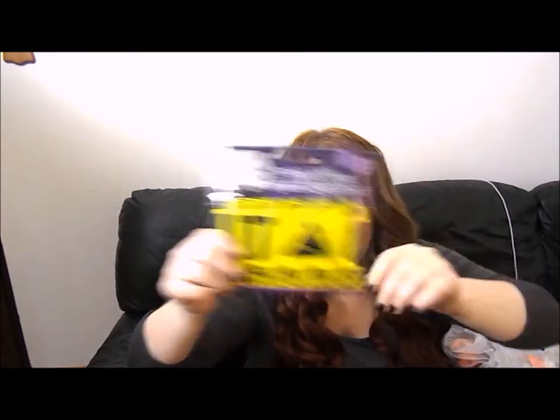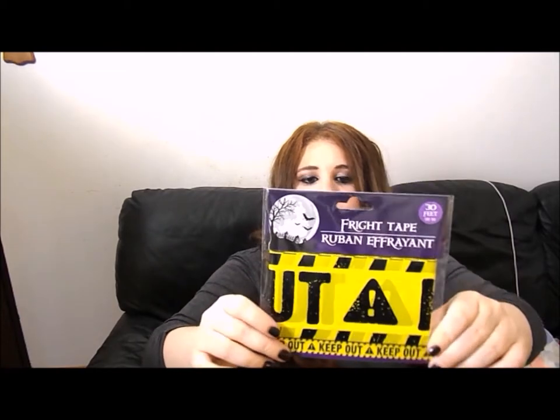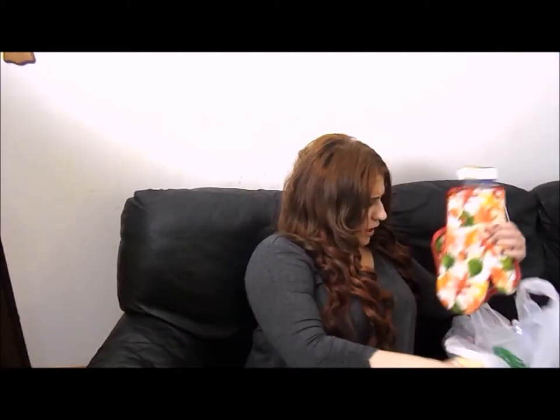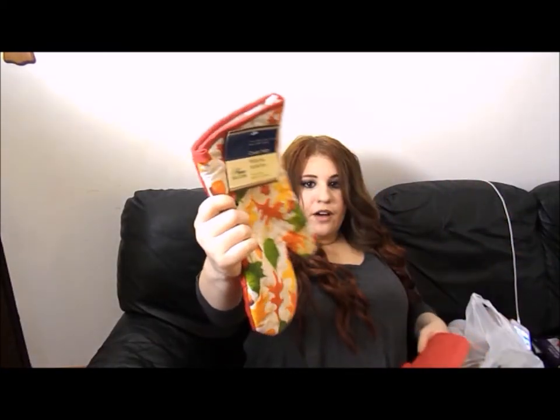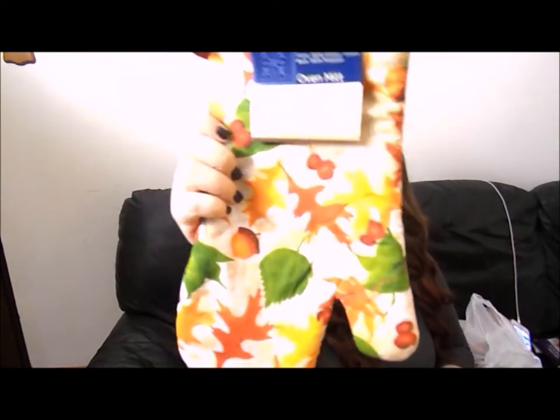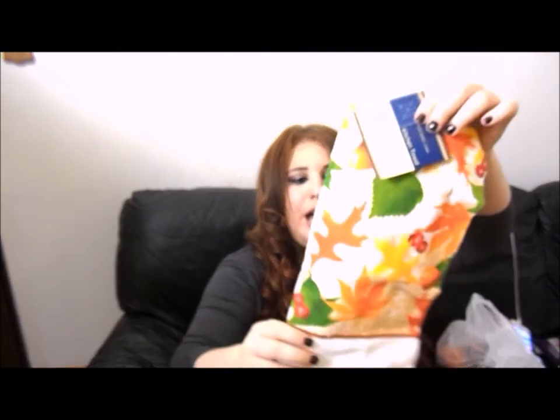We also got fright tape that says 'caution, keep out' — I wish we'd had these last year, since little kids love to mess with decorations. Also from the Dollar Store, we got these fall-inspired oven mitts with little acorns and leaves, matching pot holders, and cute matching kitchen towels. They're pretty good quality for Dollar Store items.